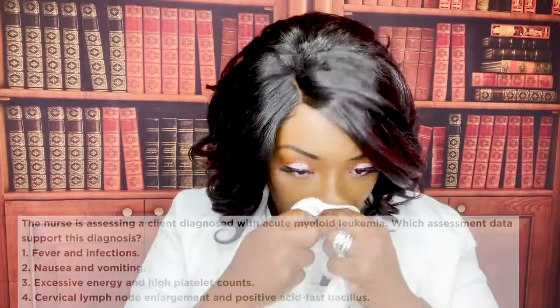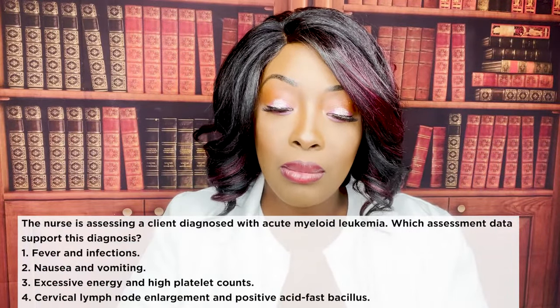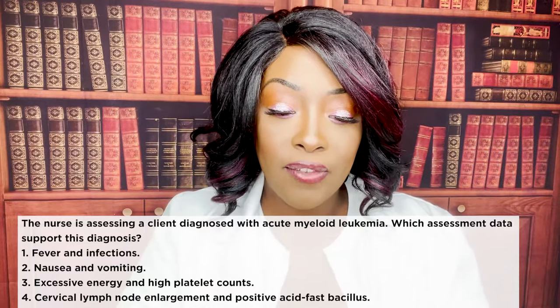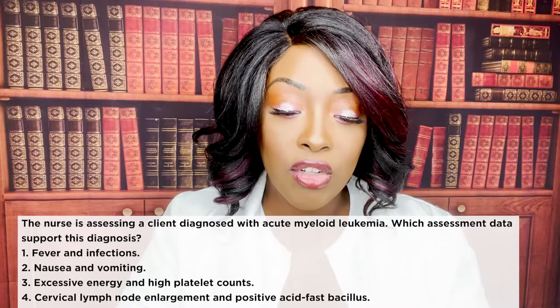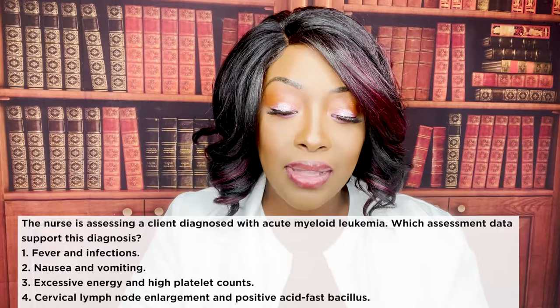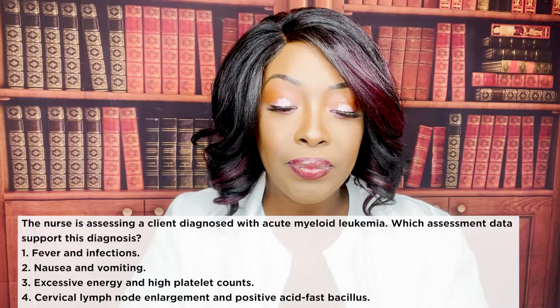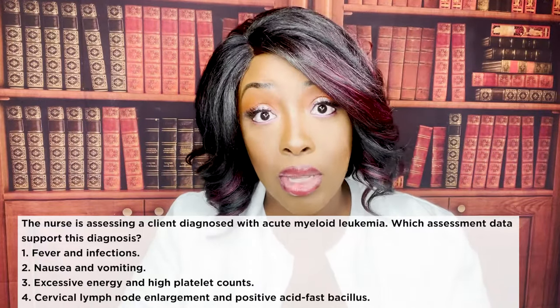Next question: the nurse is assessing a client diagnosed with acute myeloid leukemia. Which assessment data supports this diagnosis? One, fever and infections. Two, nausea and vomiting. Three, excessive energy and high platelet counts. Or four, cervical lymph node enlargement and positive acid-fast bacillus. The correct answer is one — fever and infections.